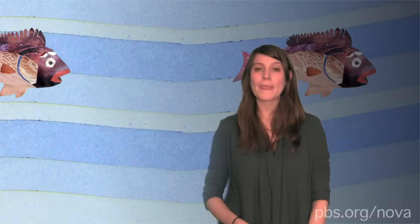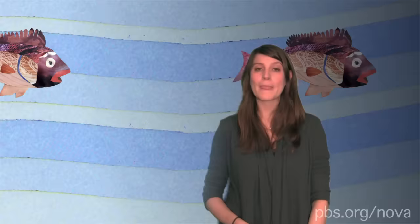Thankfully, these guys don't infest humans. But they do infest fish that we eat. Cymothoa exigua has a preference for snapper, and other mouth-infesting isopods prey upon mahi-mahi or barramundi. So the next time you're at the grocery store, take a look inside that red snapper's mouth — you might find a tasty treat inside.